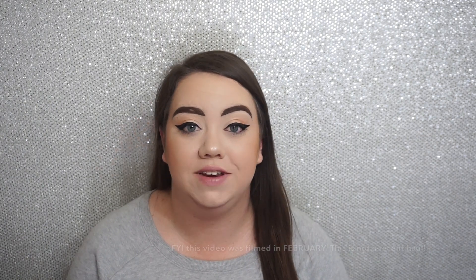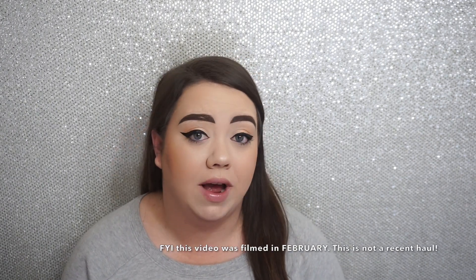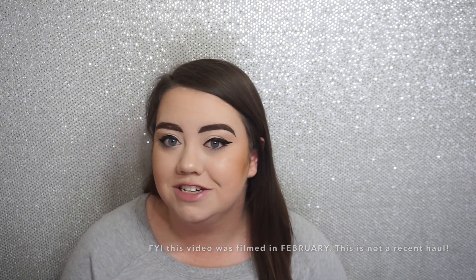Hey guys, welcome back to my channel! I wanted to come on real fast and film a quick video. It is a haul video from Ulta. A few days ago I went to Ulta — it's been a while since I've been there in store — and I made a few purchases, so I wanted to share with you the things that I picked up. Here's my Ulta bag; I do have quite a few things inside. I have a gift with purchase and then just some additional products.